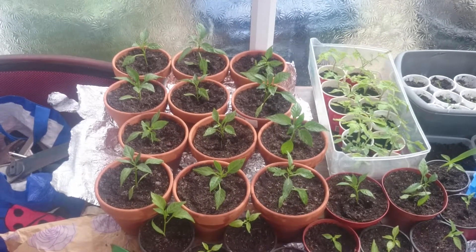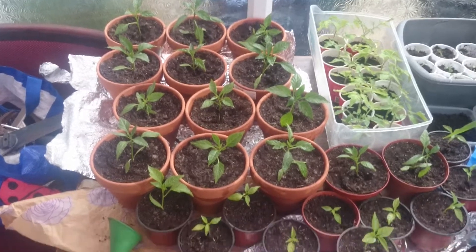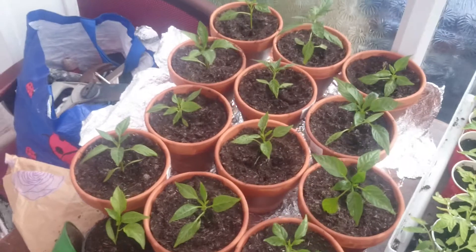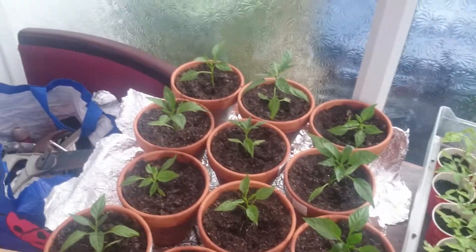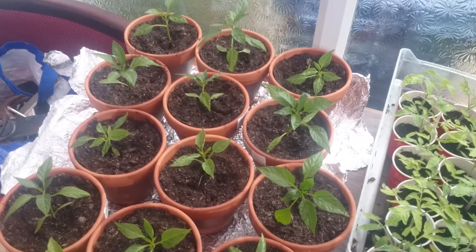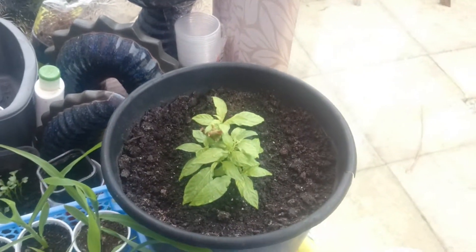Hello chili heads and growers. Here's another update on my chilies. As you can see I've potted them on to their final pots. I've put them in those little terracotta pots which they'll stay in for their first year, and if I find any good plants that I want to keep and overwinter I will put them into a bigger pot, as I do with my naga here.